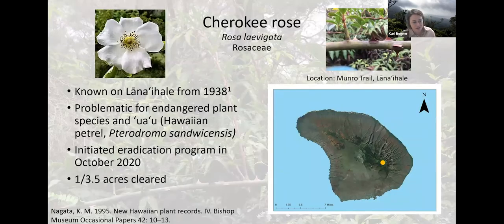Cherokee rose is another new target weed that we really started tackling in October of 2020. Similar to cat's claw, it's a very quickly climbing shrub. It was first documented on Lānaʻi Hale — at the top of the mountain — in 1938. It currently covers about three and a half acres, or about a 250-meter stretch of both sides of the Munro Trail at that location. It's a concern for both the endangered ʻuaʻu or Hawaiian petrel that nest in the Hale from March to December, as well as a direct threat to the native vegetation, including rare species like Melicope munroi found in that area.